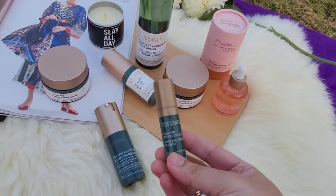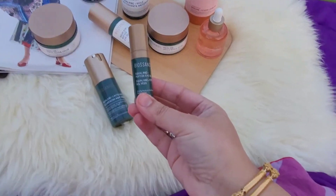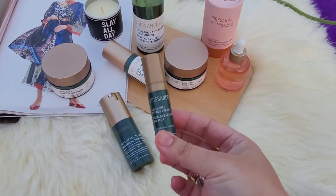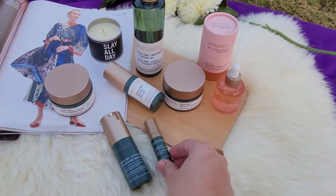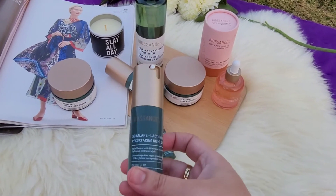I also have a second mini tube. I love their eye cream as well — this is their Squalene Peptide Eye Cream, and guys, it is among those eye creams where you actually get results. You can see it in the eye area and you get a plumping effect.